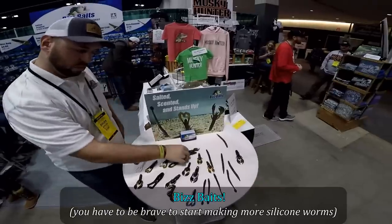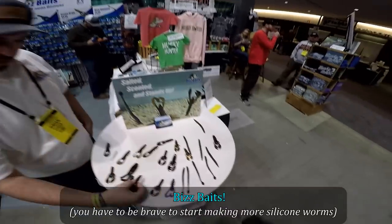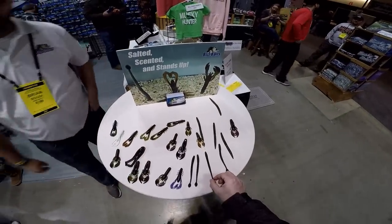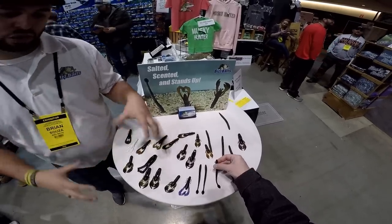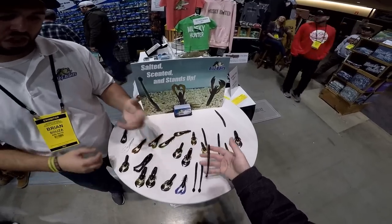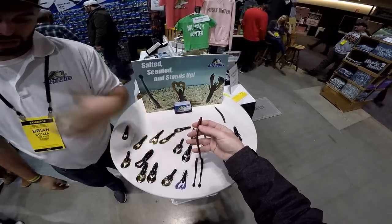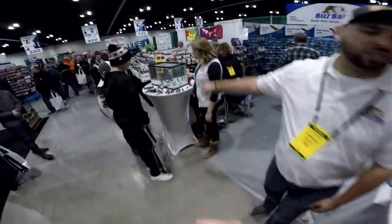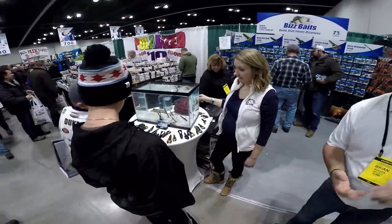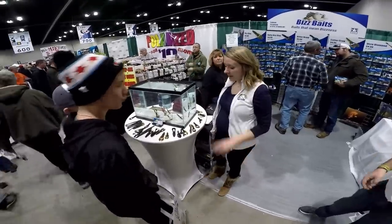I spoke with a vendor about their fishing bait. It's a worm, but what's different about theirs is that they incorporate salt and scent while maintaining good buoyancy so it still stands up. Traditionally in the plastic market, when companies put salt in bait it lays down on the bottom and weighs it down, but anglers want a worm with really good action. What's cool about theirs is they make it with salt and scent, and as you can see in the tank, it still stands up — definitely buoyant. That's what makes it really unique.